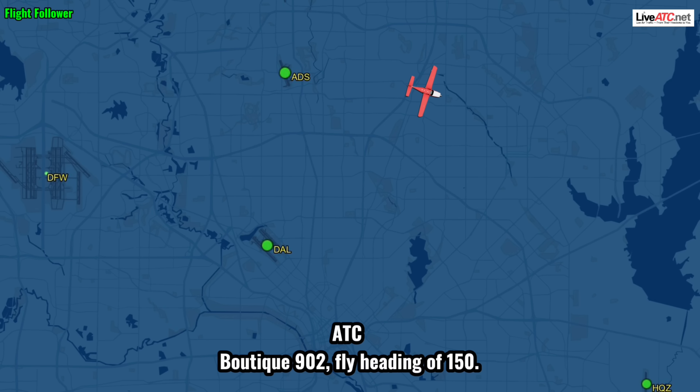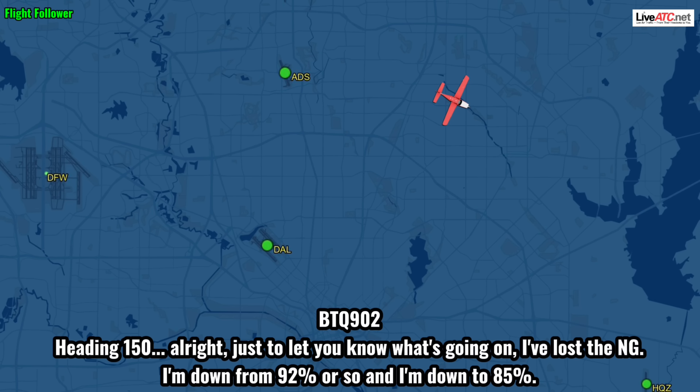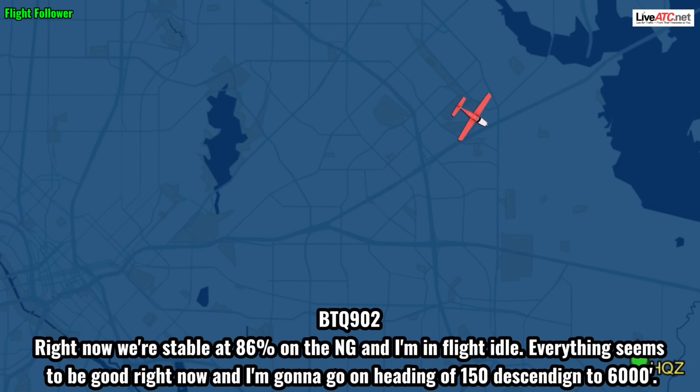Boots, take 9-0-2, fly heading 1-5-0. Just to let you know what's going on — I've lost the NG. I've gone down from 92% or so down to 85%. Definite audible tone change in the engine. I have taps on and I have the ignition on, and that's not helping at all. Right now we're stable at 86 on the NG, and I'm in slide idle. Everything seems to be good right now. Going on a heading of 1-5-0, descending down to 6,000.